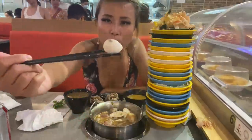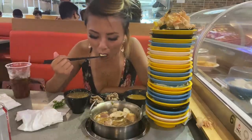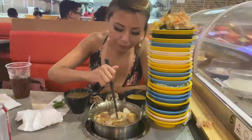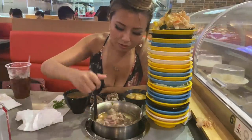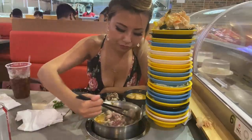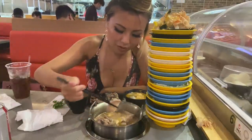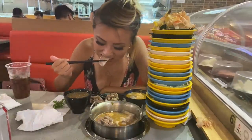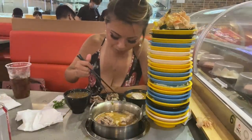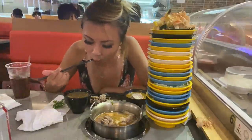They're actually really good. I added in more quail eggs as well. I'm very impressed with the beef balls - usually I'm so picky with them. These are some taro roots too. I'm so impressed with all the protein - the seafood especially. This is so good.